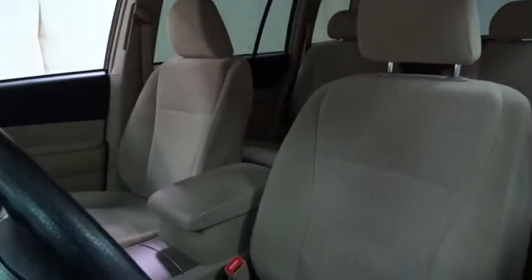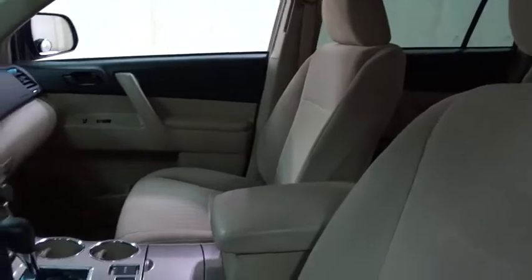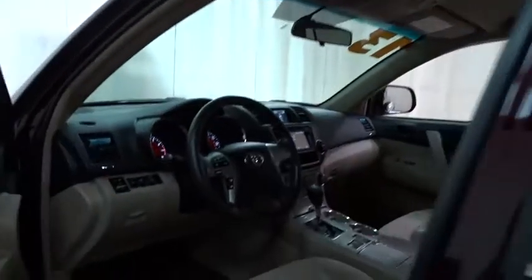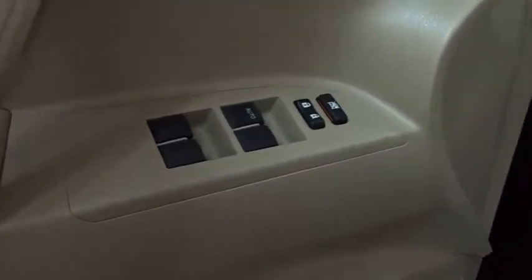This vehicle has less than 35,000 miles. Here are some of this vehicle's great options: stability control, traction control, anti-lock braking system, keyless entry, backup camera, steering wheel audio controls, Bluetooth.